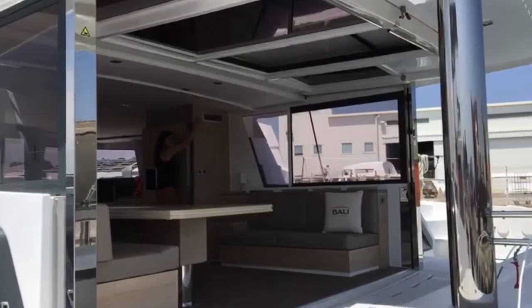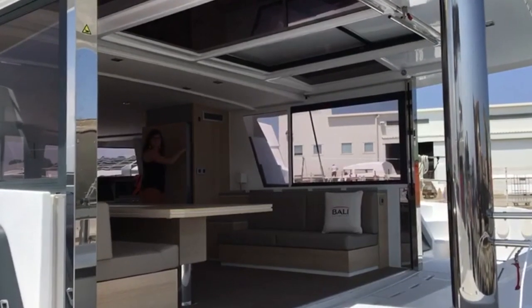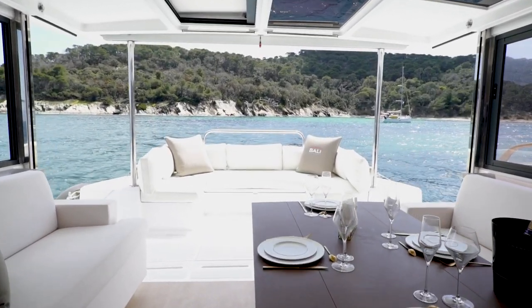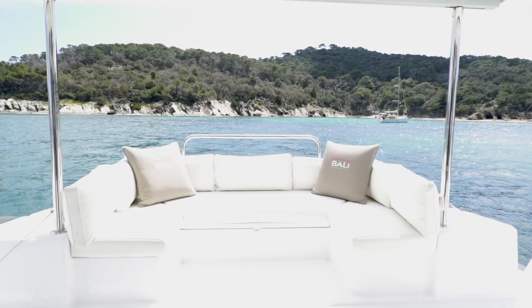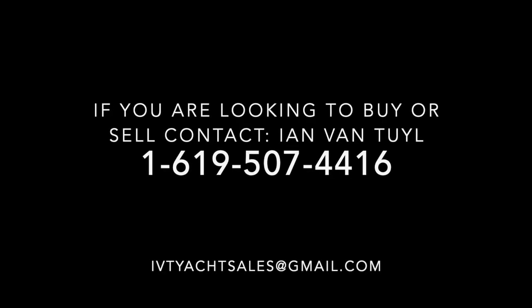This revolutionary door has shaken up the world of boating, as it has made it possible to create a salon slash aft cabin space which is completely free of bulkheads. Today, this represents one of the amazing innovations found on the Beneteau cabin grounds.